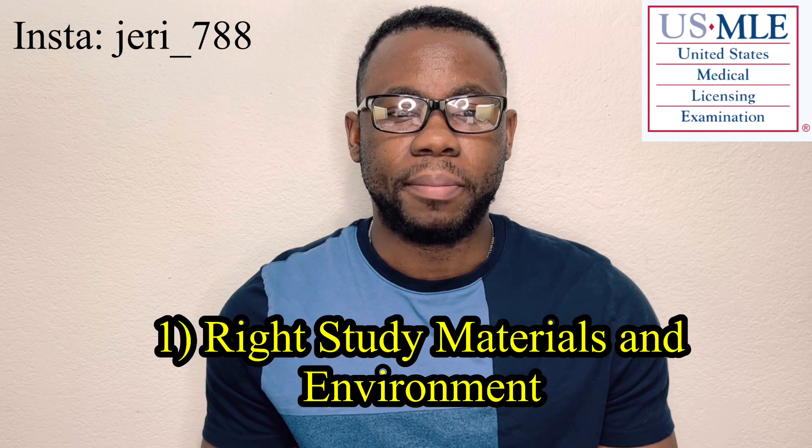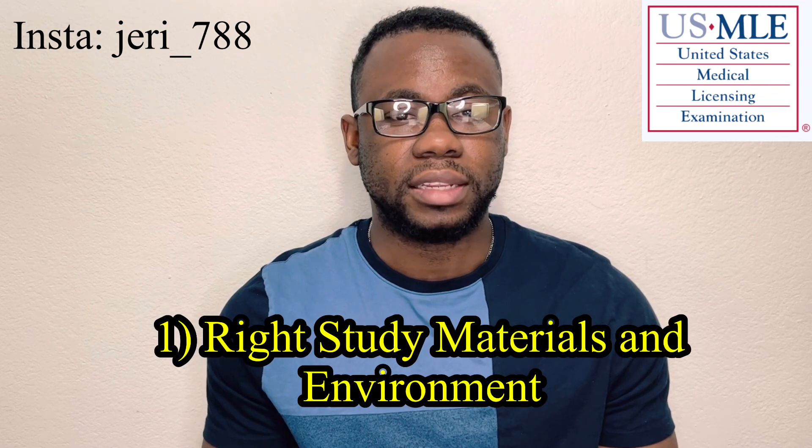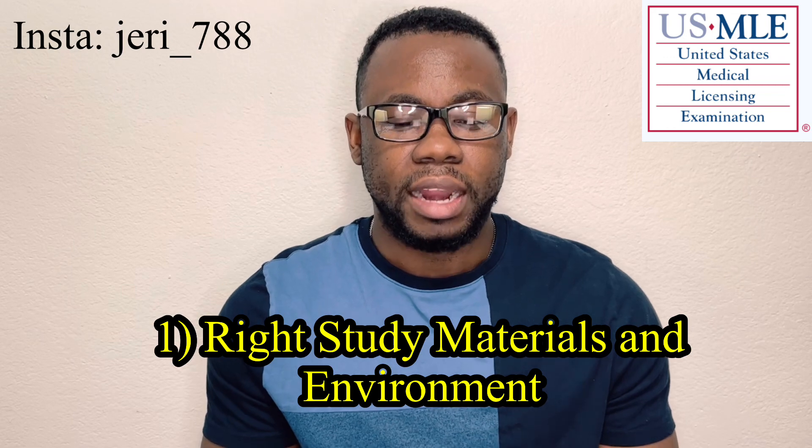The first thing I would like to talk about is having the right study materials and the right environment. We use the First Aid, we also use U-World, which is a Q-Bank, and we also use the Pathoma book for pathology.